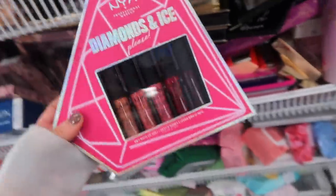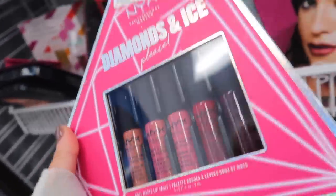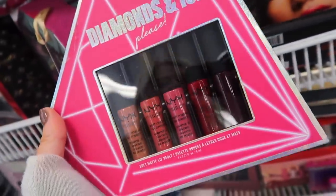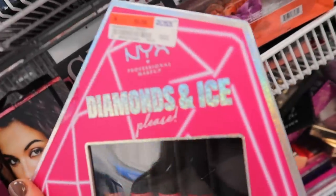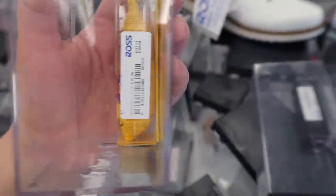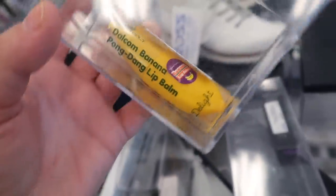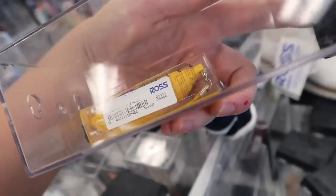Looks like they're also getting the NYX Diamonds and Ice collection here — we saw this at TJ and Marshalls a while ago but this is going for $9.99 for the soft matte lip vault. It comes with five different shades; they usually do a set like this every Christmas. Looks like it was originally $20. I saw this really cute banana lip balm here which I thought was fun — it's by Tony Moley. I've tried their banana hand cream and it does smell really good. This is originally $10, I think it's $4.99.